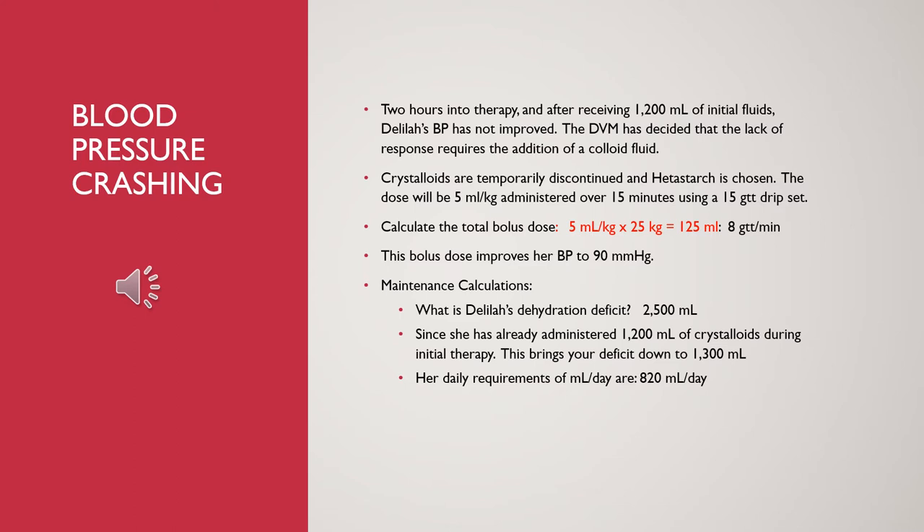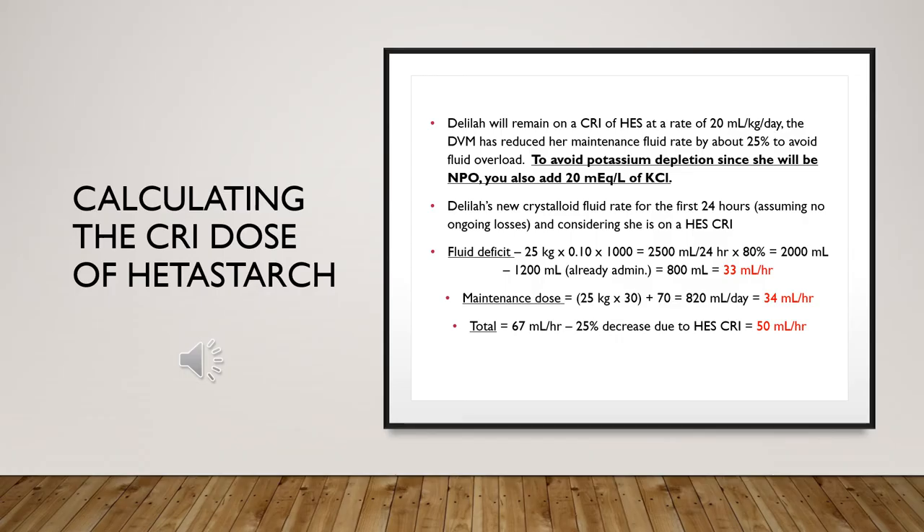Blood pressure crashing while receiving fluids: Delilah's blood pressure did not improve, so the DVM temporarily discontinued the isotonic fluids and placed her on the colloid hetastarch. She received a bolus dose and then continued maintenance therapy until stable. On screen you can see her daily requirements and maintenance calculations.